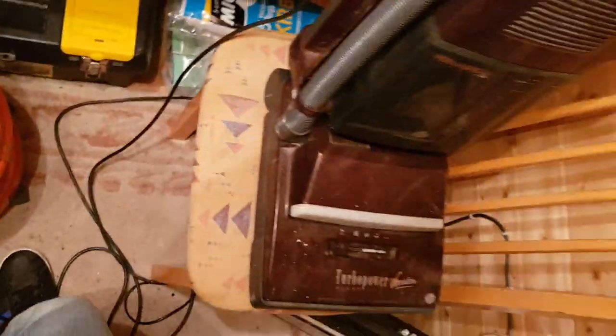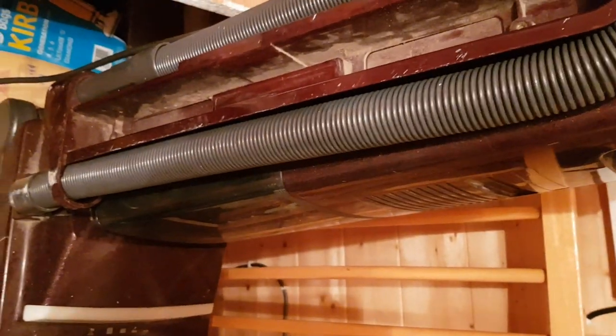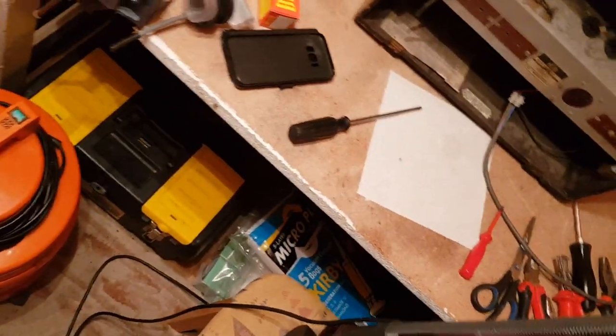Speaking of tools — it uses sort of the same toolkit as the Turbo Master. The extension pipe. The Turbo Master I got from the tip had all the tools; this one is missing them all unfortunately. It would have the extension pipe, a crevice tool — which is what those two supports are for — a dusting brush and an upholstery tool. I think that's what it is; it's the same as the Turbo Master.